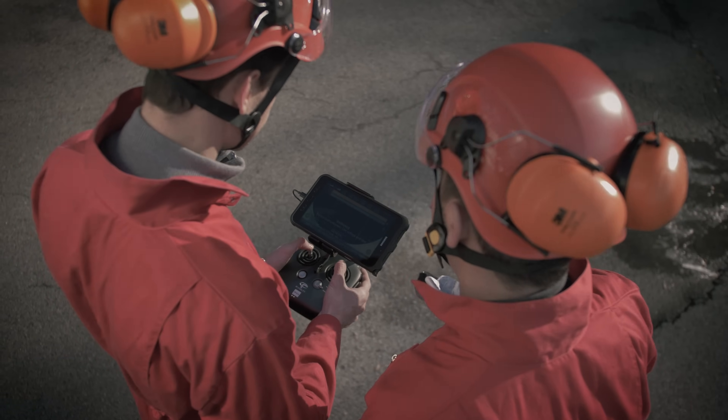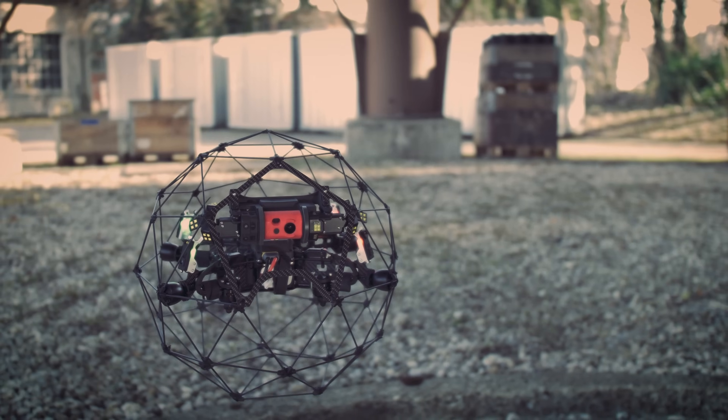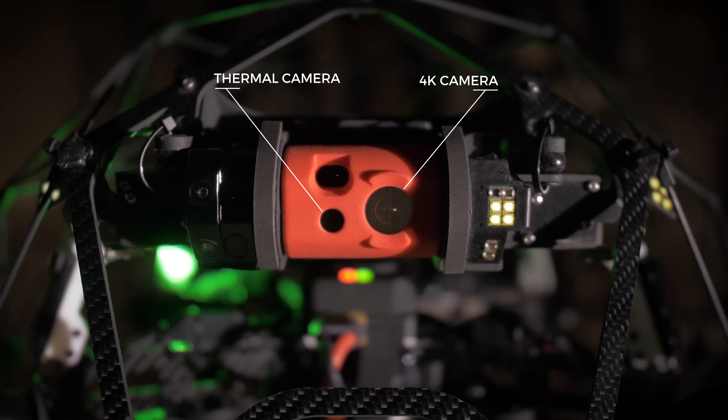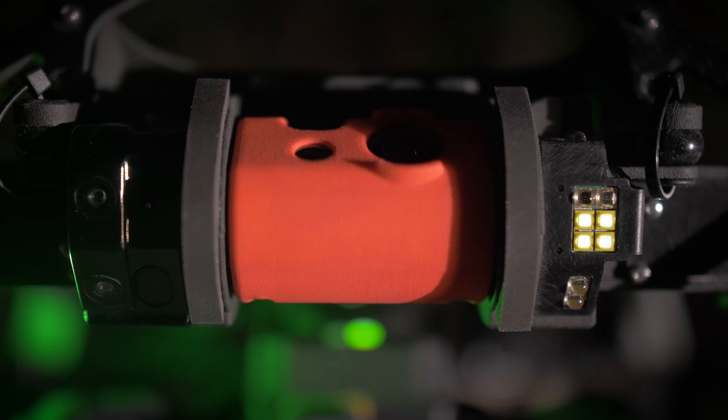When it comes to certified visual inspections, data is what matters. So we've placed Ilias II's payload in the front cage opening, fitted with a thermal and a 4K camera side by side. 12 megapixel still and video recording gives you stunning detailed images with 0.18mm per pixel resolution to spot the tiniest cracks from floor to ceiling.